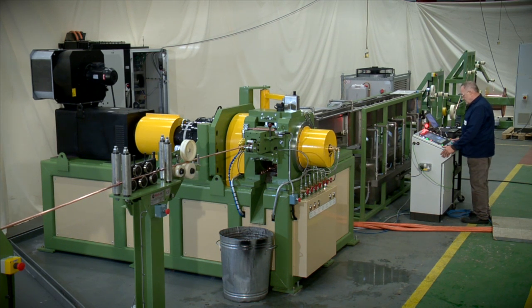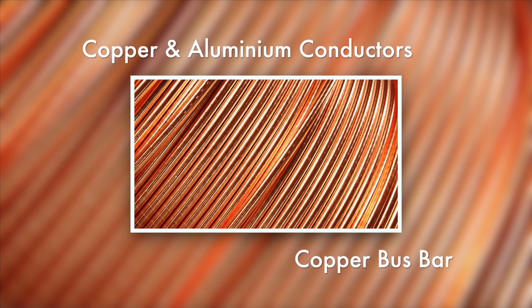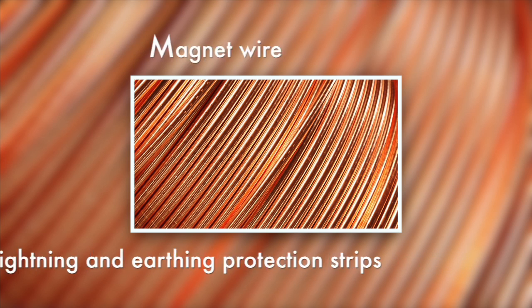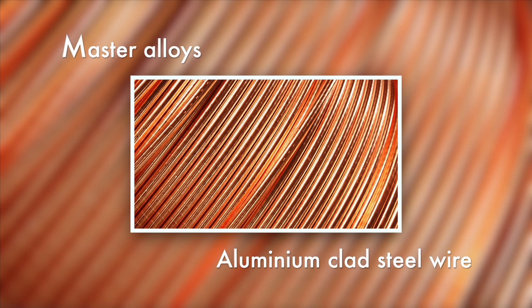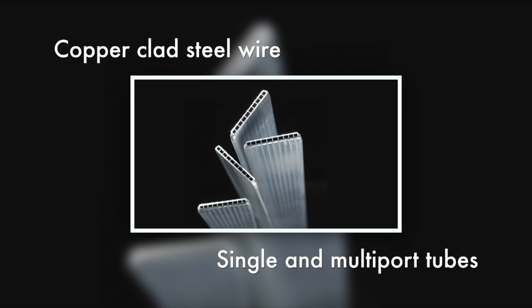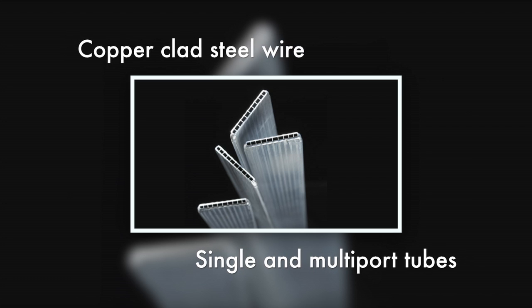These CRE lines are used to produce a variety of finished products, including copper and aluminium conductors, copper bus bar, magnet wire and lightning and earthing protection strips, master alloys, aluminium clad steel wire and other clad metals such as copper clad steel, and single and multiport tubes for refrigeration, air conditioning and automotive fluid transport systems.